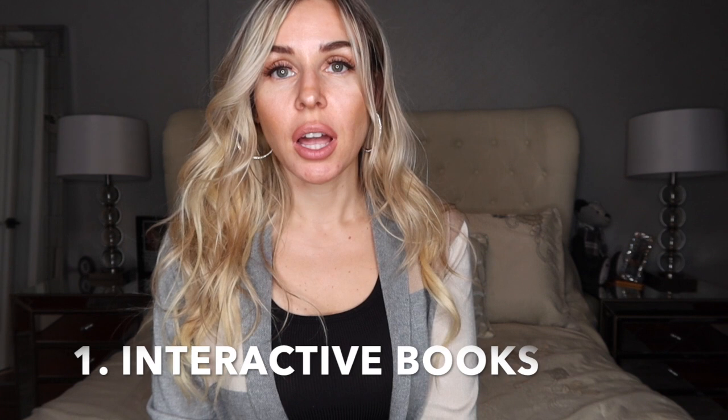My first tip is to have some interactive books. This is a way for your child to get engaged in the stories and feel like they're participating. Those could include touch and feel books, books with flaps, soft books that have little teethers on them, and pop-up books. Incorporating these interactive books will be great to make sure your child feels part of the experience — and it's just a little more fun.